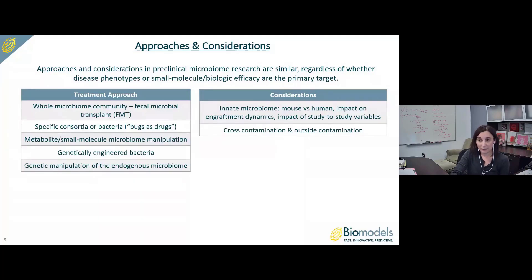In terms of considerations, the innate microbiome is a major one — whether the animals have a mouse microbiome or a human one, because there can be taxonomic and functional differences between the two. The innate microbiome will also impact engraftment dynamics if you're dosing bacteria or FMT, and will absorb the impact of study-to-study variables. An additional consideration is cross-contamination and outside contamination, and specifically how susceptible your experimental system is to these risks. We can help with experimental design and husbandry decisions to mitigate those risks.